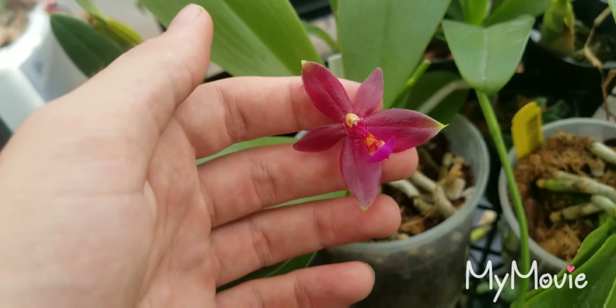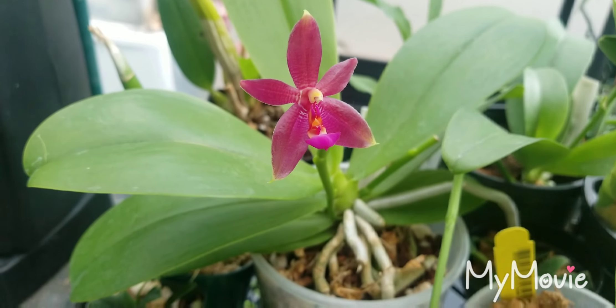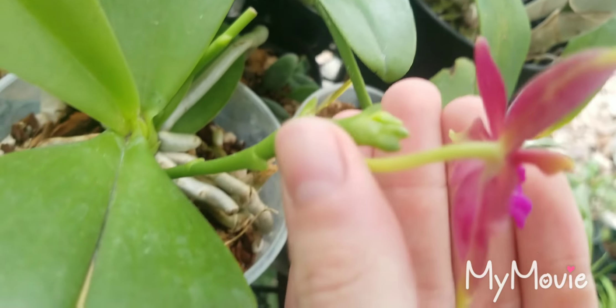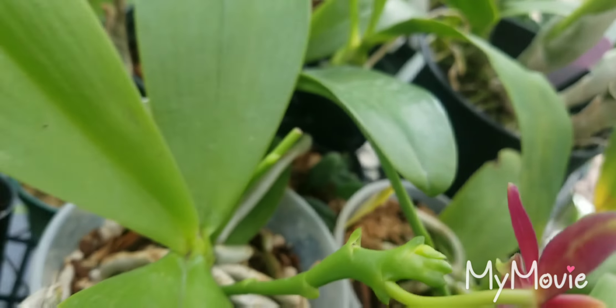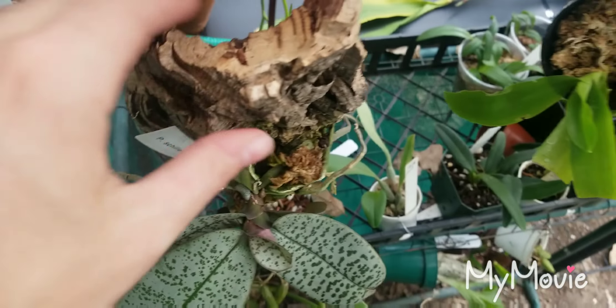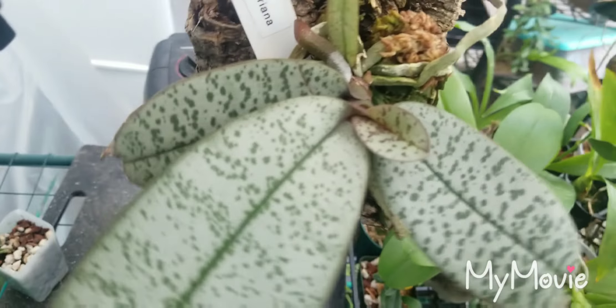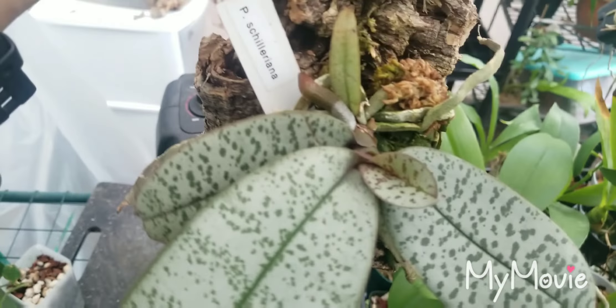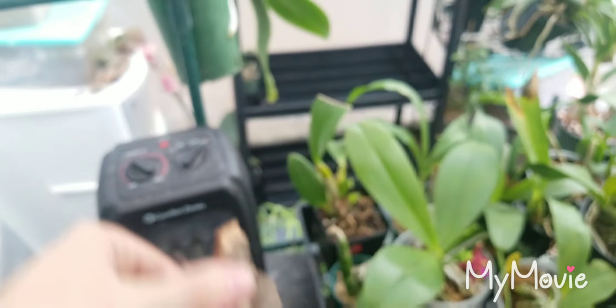This guy is in bloom — this is Procatavola or something similar, Green Glade Shigetsu AM/AOS. It's got two flowers open and the camera makes it look much more yellow than it actually is; it's more of a lime, sherbety green. It's a beautiful flower — it's got Meiracyllium in the background and close to the foreground.